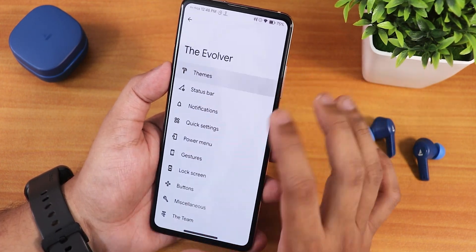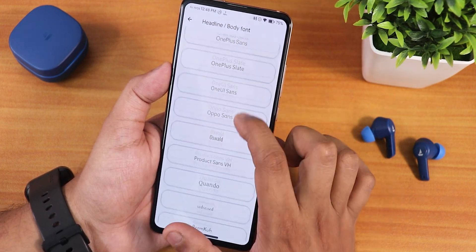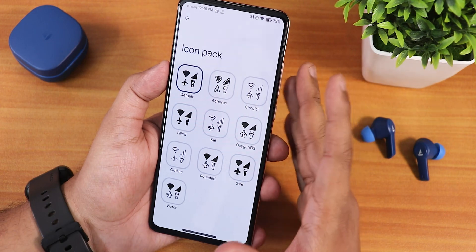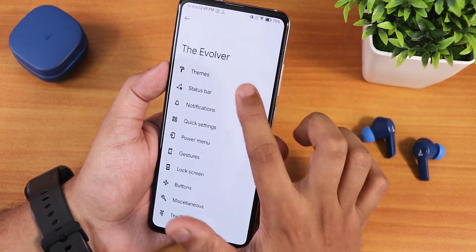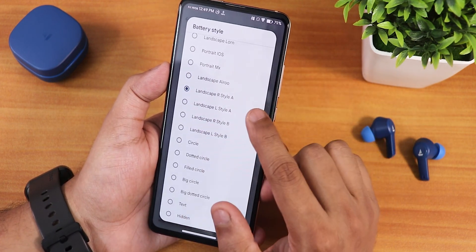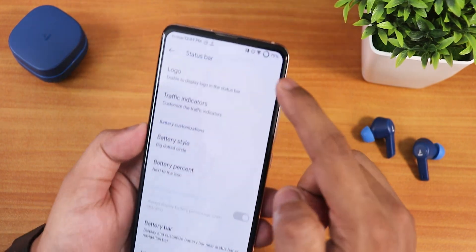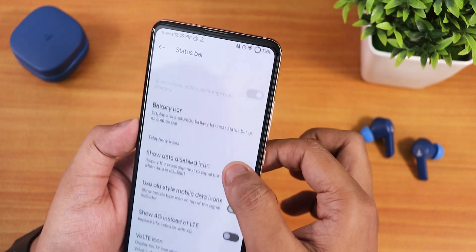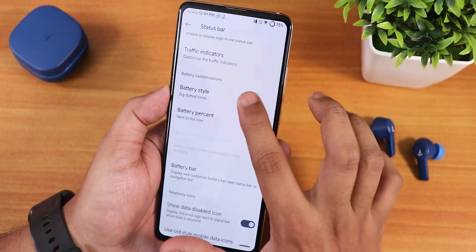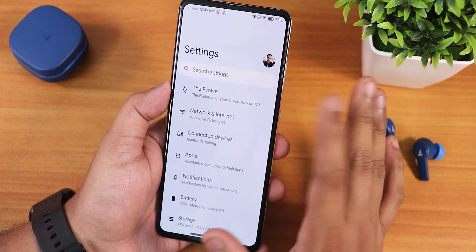In the Evolver settings there is a huge amount of customization. You can get fonts like Nothing Dot font, OnePlus Slate, One UI Sans — almost every font is there. Icon packs like Accara Circular are available. For battery icons you get a plethora of options: portrait, landscape, iOS style, and more. I'm using Landscape R-style A and really liking it. You can also enable lock screen blur and other options.